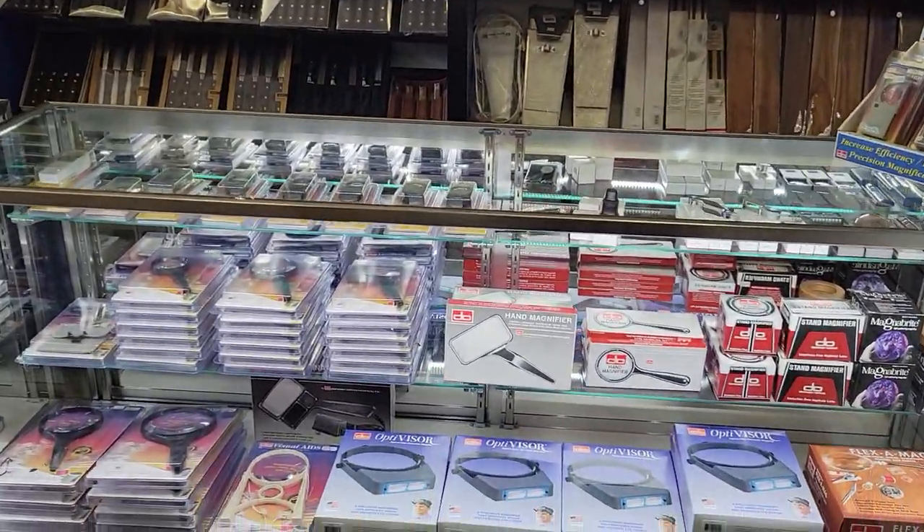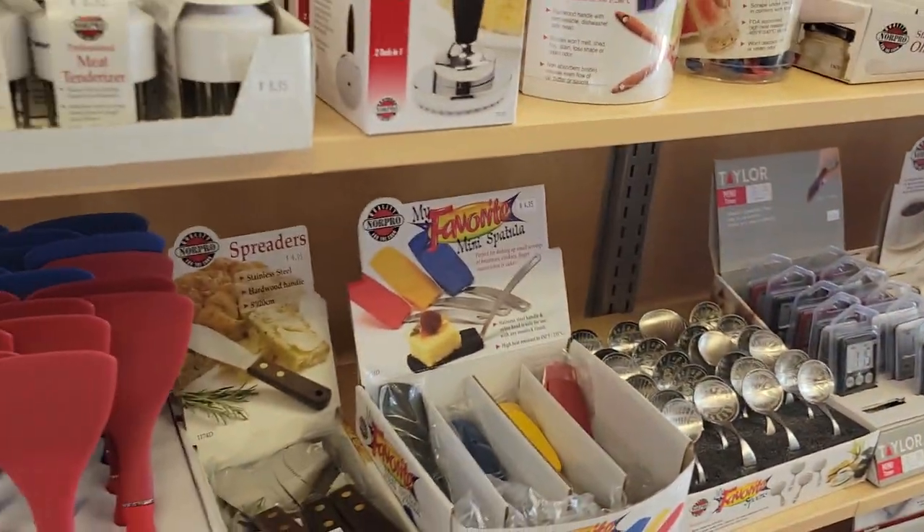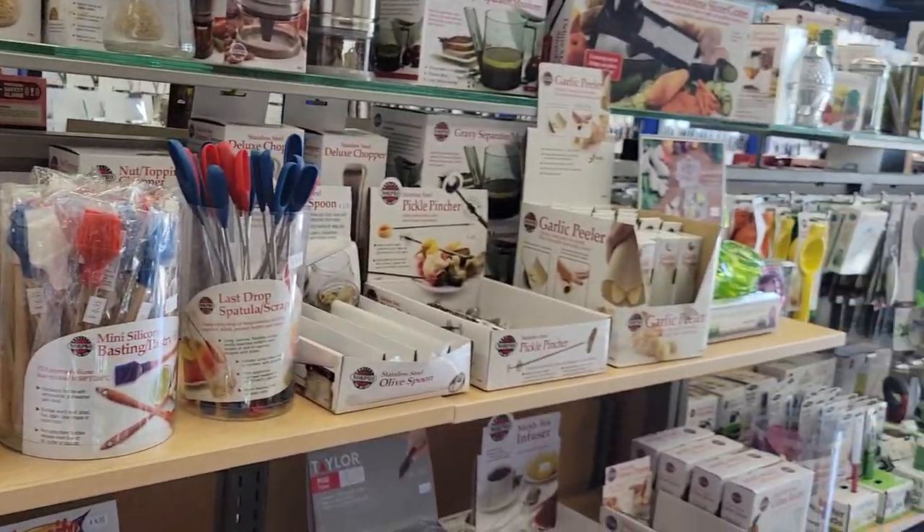This is just a fantastic knife shop. I'll post the address and stuff in the description if you happen to be a California local or native. If you need kitchen supplies and other goodies.